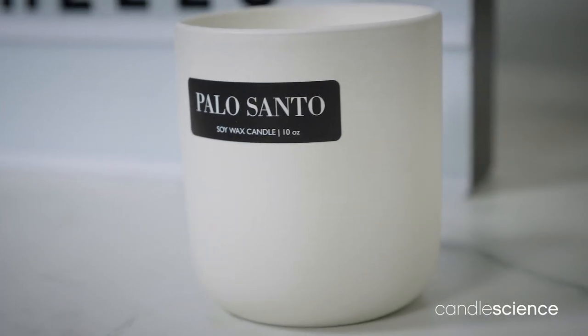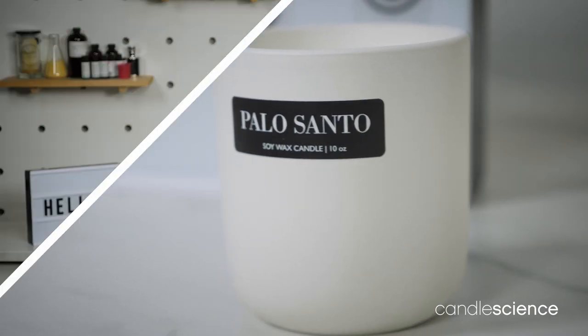Hey there, Cassie here from Candle Science to talk to you about Palo Santo, a fragrance many of you have been requesting over the last few years. Clear the air and your head with this refreshing scent, inspired by the Palo Santo tree that's been revered for centuries for its therapeutic properties.